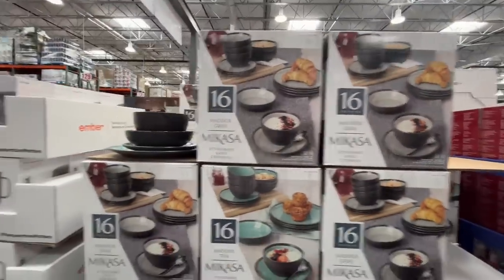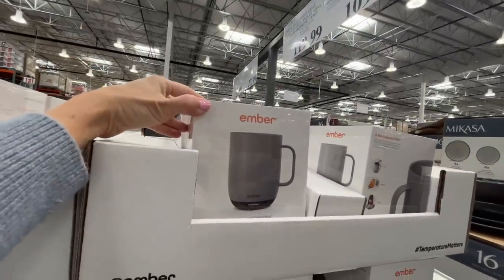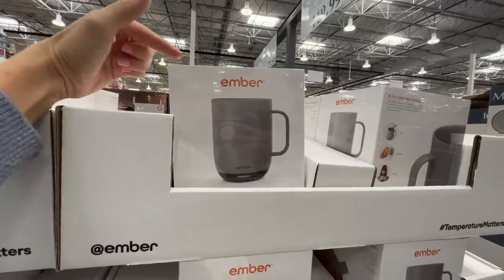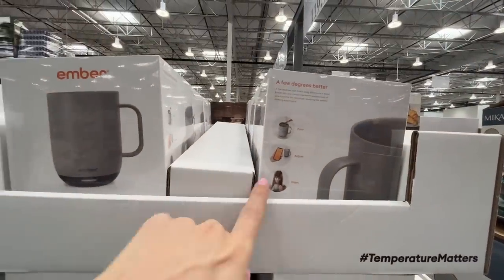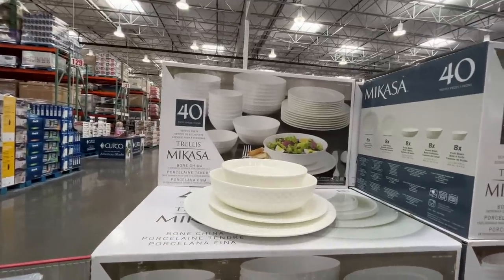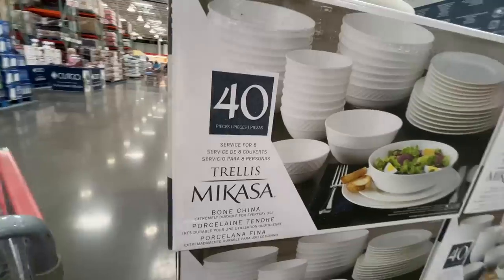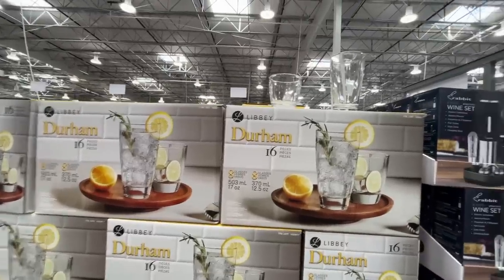Over here — $47. I've heard a lot of people talk about this one. How much is this? $120 for the Ember Mug — I think it keeps your drink warm and you can use it with an app. Temperature matters! Here's a nice dishware set for Thanksgiving — $110 for a 40-piece set.